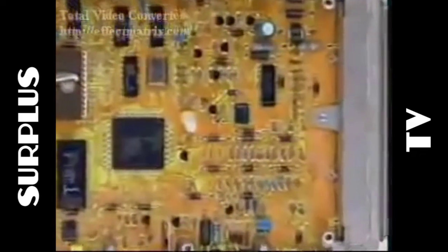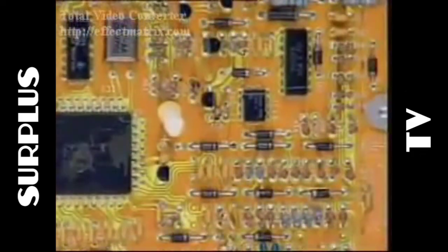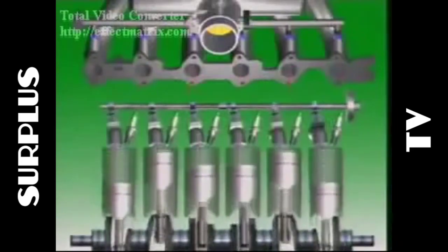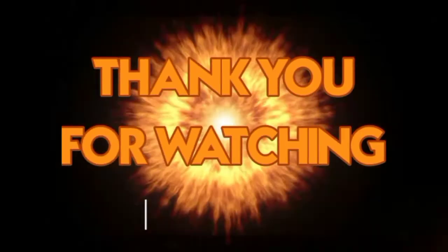There is also an electronic control unit, a computer that receives data from sensors around the engine. It processes this data and uses the results to operate the injectors.